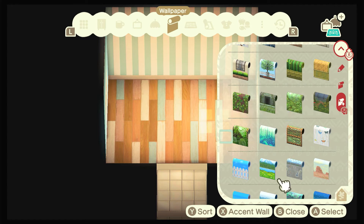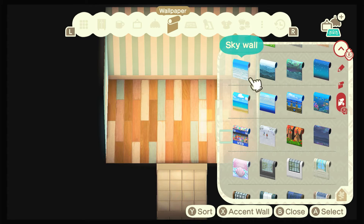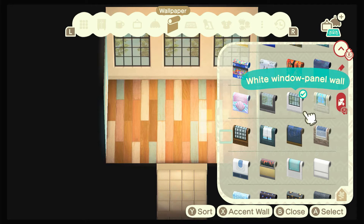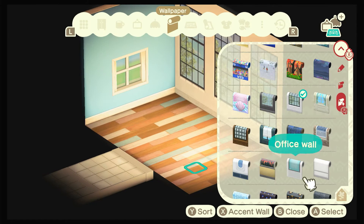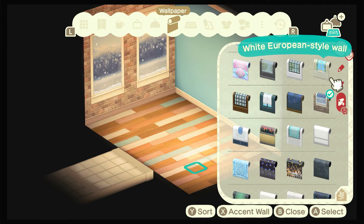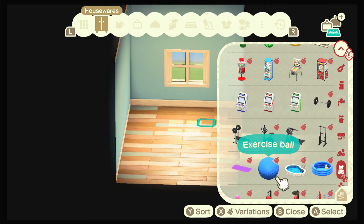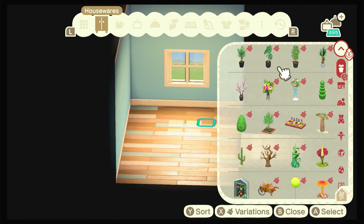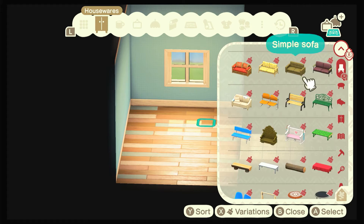I'm doing a lot of these builds in the Happy Home Designer app — can't remember the exact name, that's embarrassing. Anyways, it allows you to design rooms without actually having to do it for clients, but once you finish the room you can take it to a client and have them use it. It's really nice because I don't have to go into Happy Home Paradise, I can just use this — I have such a big catalog and I'm not restricted to just my storage.